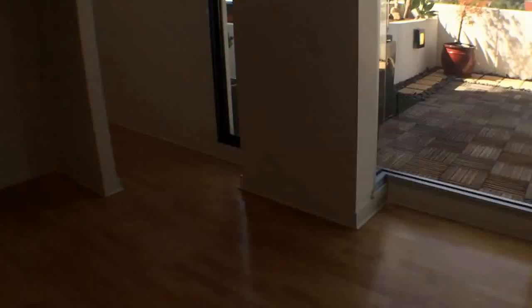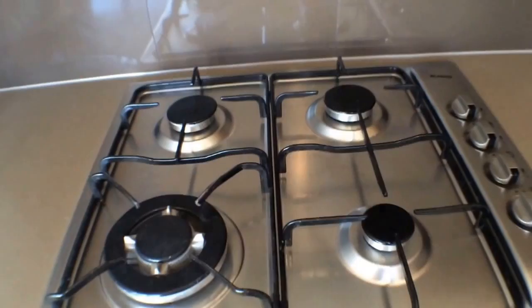Our kitchen features the latest Blanko appliances including gas cooktop and oven, as well as a dishwasher. Plenty of storage space as well, as you can see.